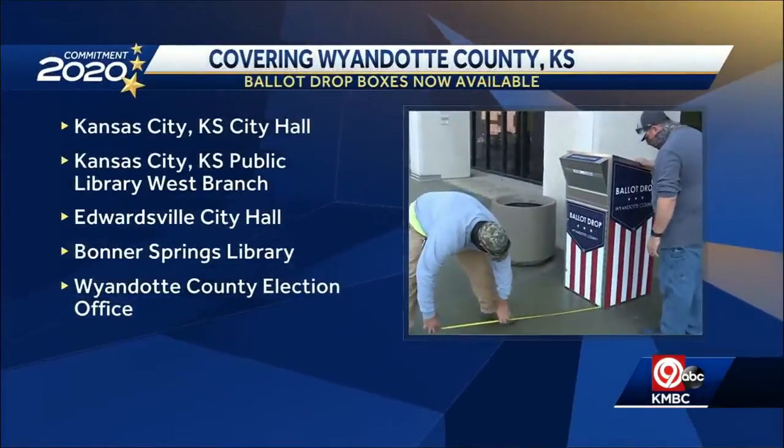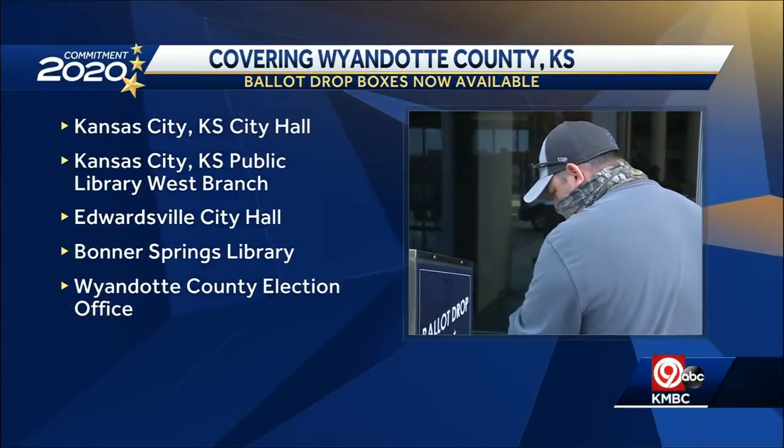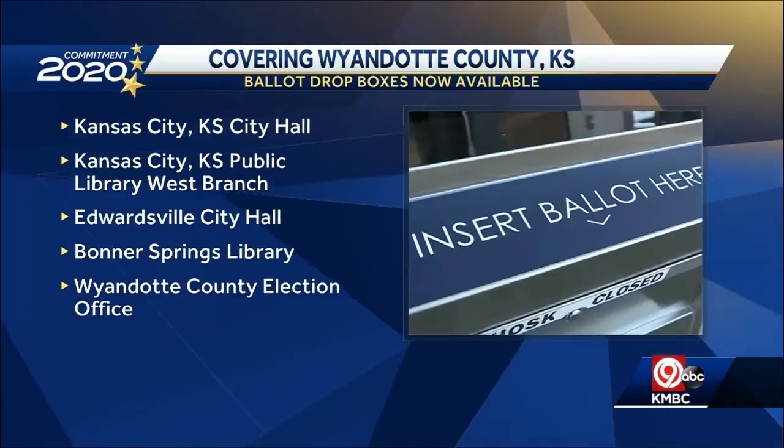They've now been installed in different parts of Wyandotte County, just 11 days to go until Election Day. You can find these new drop boxes outside KCK City Hall, outside the KCK Public Library West Branch on 82nd Street, outside Edwardsville City Hall and Bonner Springs City Hall, along with the Wyandotte County Election Office near 9th and State.